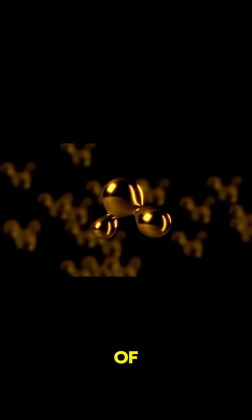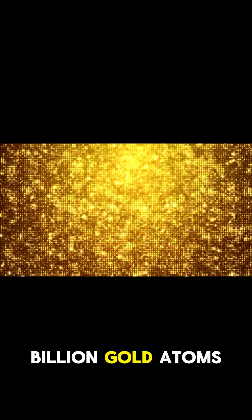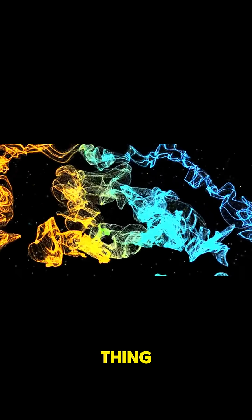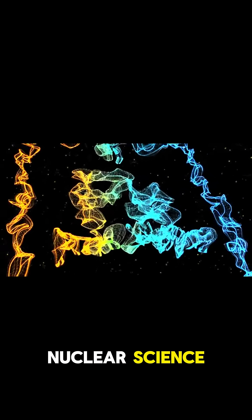And they actually did it. Sort of. They created 86 billion gold atoms, but each one only lasted for a few microseconds. So that's pretty cool, but it's also kind of disappointing. This is real nuclear science, not alchemy.